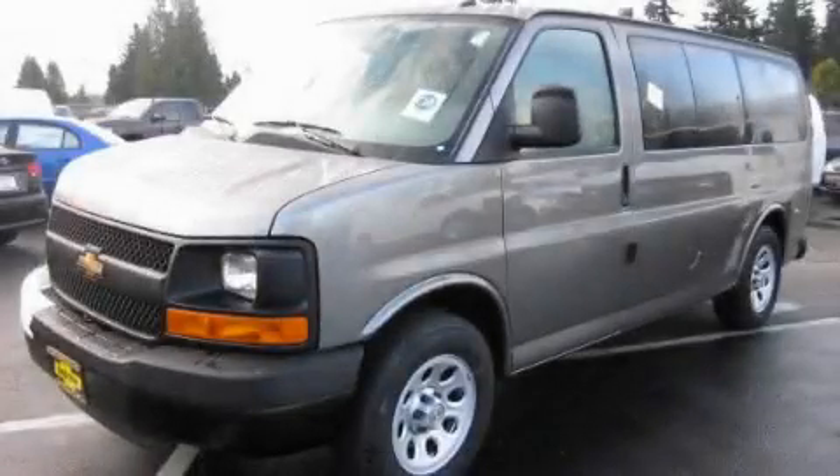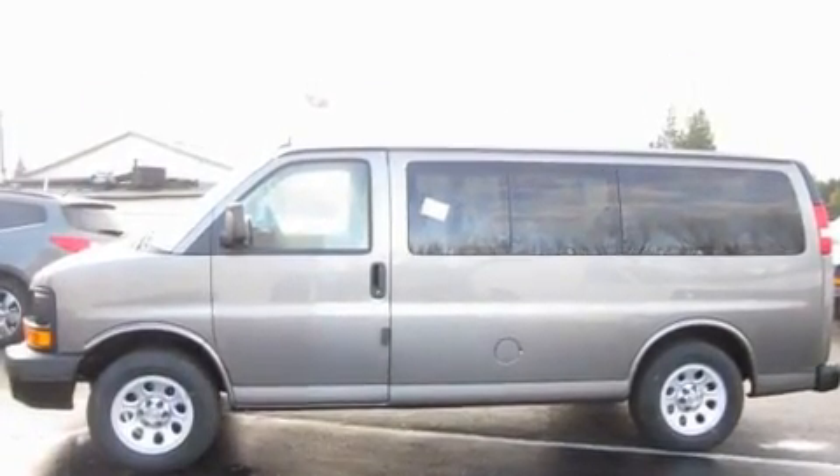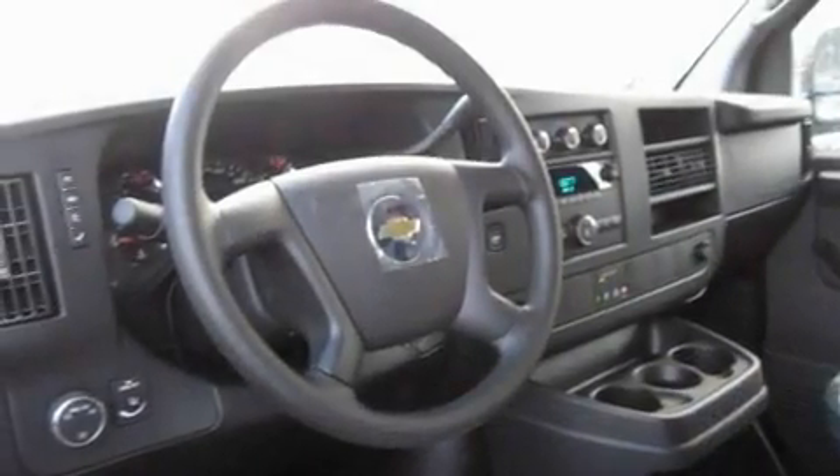This is a brand-new 2011 Chevrolet Express 1500. It has a 5.3-liter 8-cylinder engine and an automatic transmission.